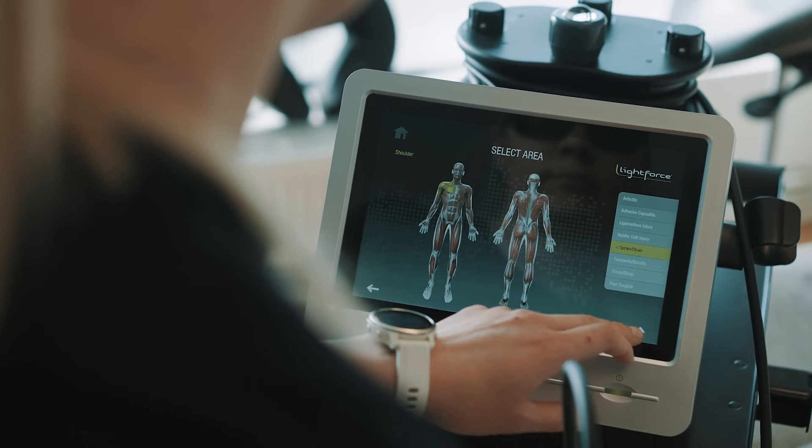Light force devices are easy to maintain, and we have a range of useful videos and resources to help you do this. We also recommend that the device is serviced once per annum by one of our approved servicing agents.